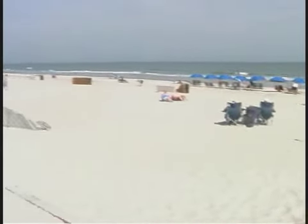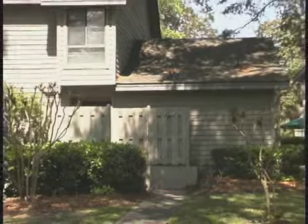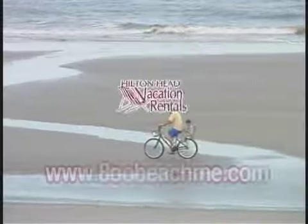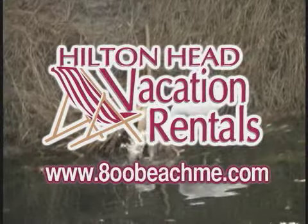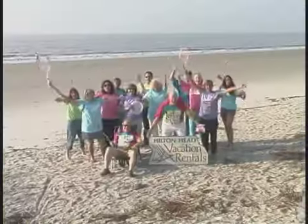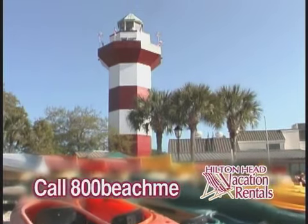But when you do head to the beach, oh yeah, you'll have a great time. We hope you come and enjoy 107 Greens — you'll be glad you came. Remember, Hilton Head Vacation Rentals, they're your vacation experts on the best island in the southeast. So get beached! Call us at 800-BEACH-ME. Let your vacation begin.